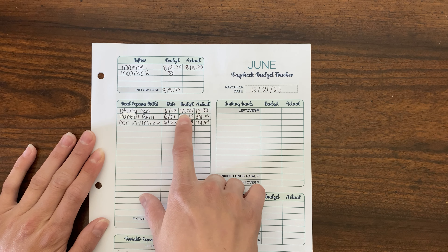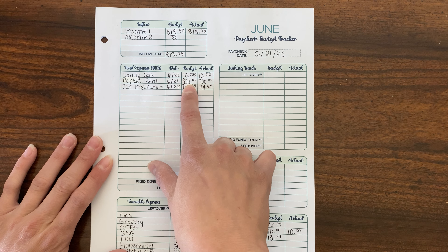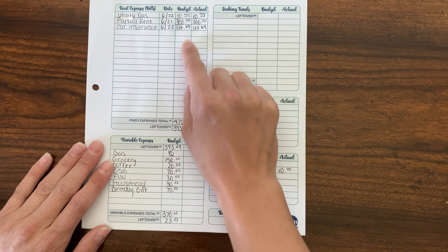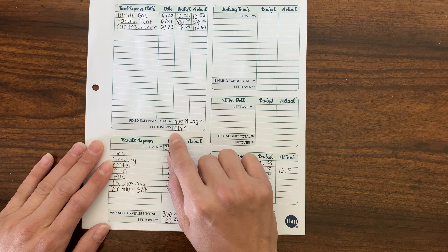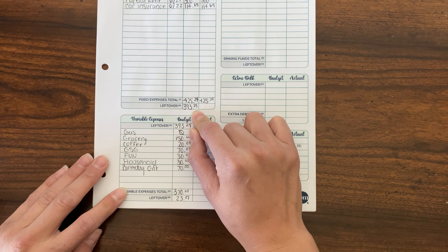I budgeted $10.55 for utility gas, $300 for a partial rent payment, and our car insurance was $114.69. So our fixed expense total was $425.24, leaving me with $393.29 to work into my budget.